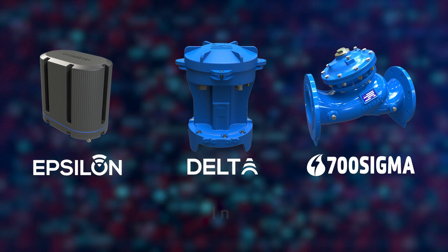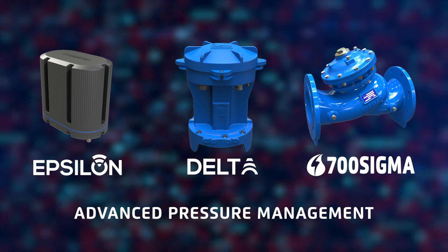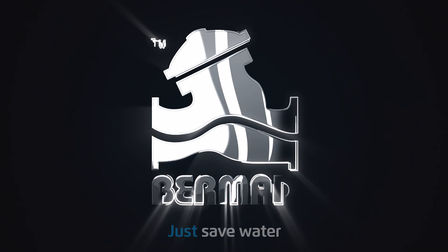Bermat Advanced Pressure Management — a comprehensive solution from a trusted partner. Bermat, contact us today.